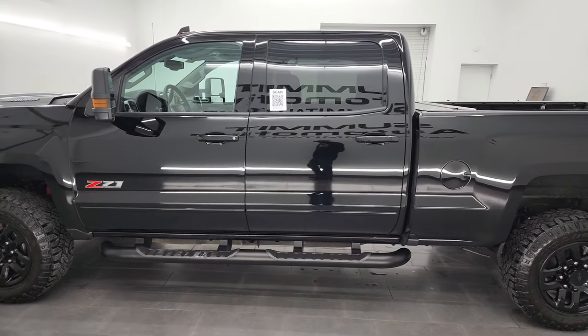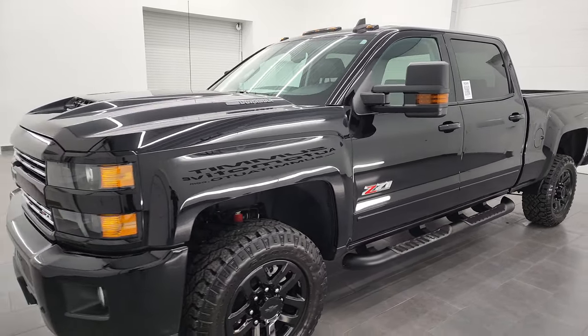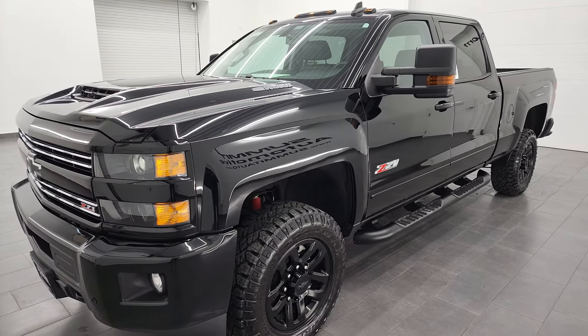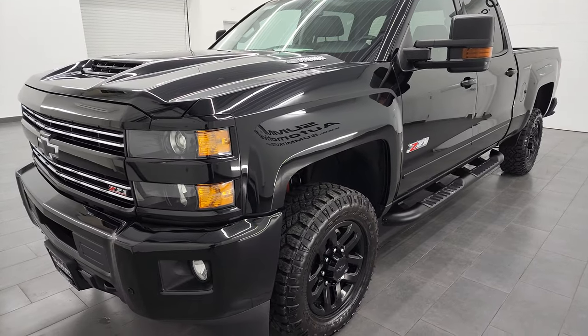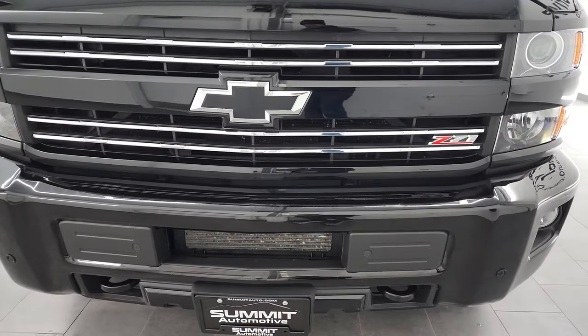This ultra-clean 2017 Chevy Silverado has the 6.6-liter Duramax diesel — it's the L5P engine, which puts out 445 horsepower. It's paired up with the Allison 6-speed automatic transmission. This truck has been fully safetied and inspected by our service shop, has a fresh oil and filter change, all the fluids have been checked and topped off, and it is 100% ready to go.